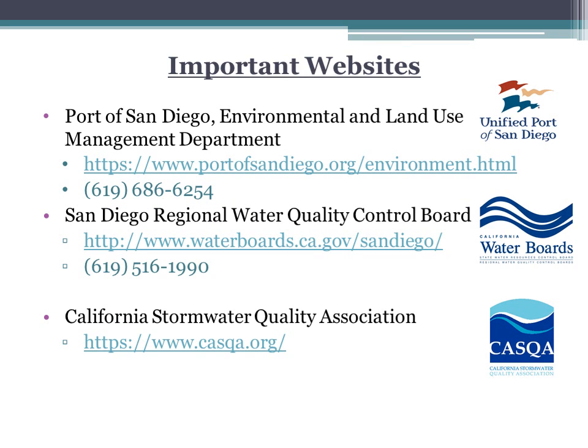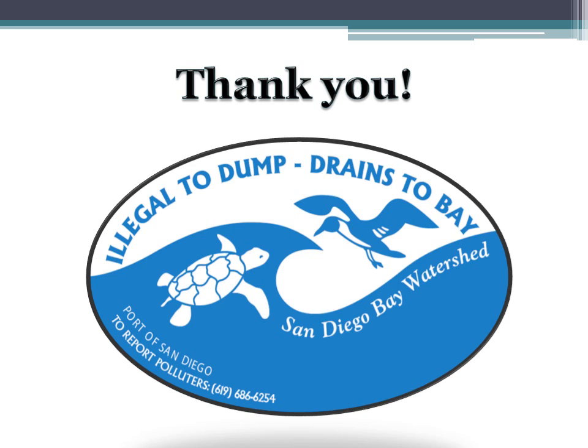Here are some important websites and numbers if you want to learn more about stormwater rules and regulations from the Port of San Diego's Environmental and Land Use Management Department, the San Diego Regional Water Quality Control Board, and the California Stormwater Quality Association. Thank you for your attention on this BMP training, and thank you for protecting the San Diego Bay.